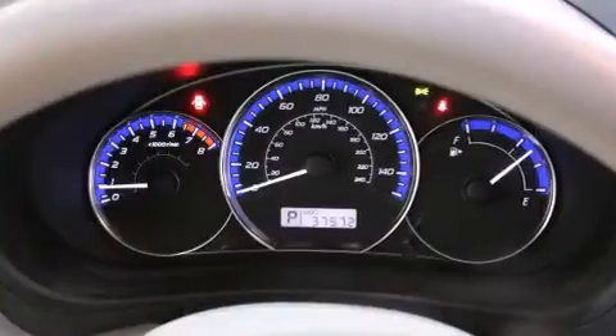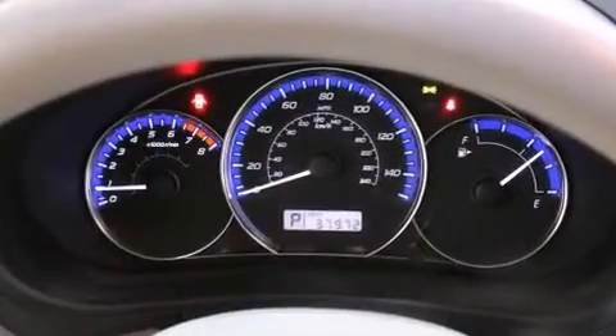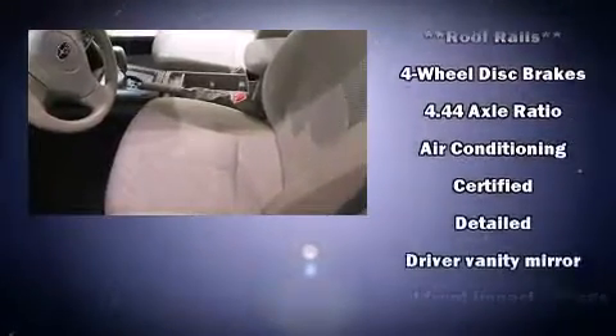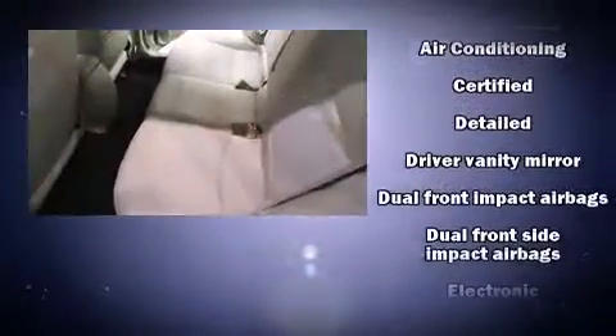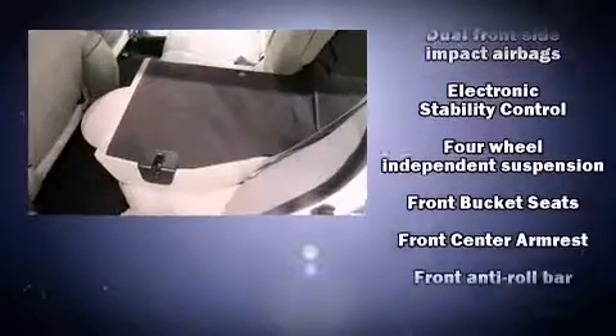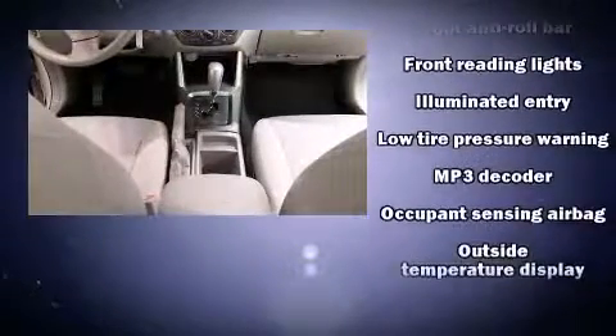Subaru also prioritized safety and security with features such as dual front impact airbags with occupant sensing airbag, head curtain airbags, traction control, brake assist, anti-whiplash front head restraints, a security system, and four-wheel disc brakes with ABS.